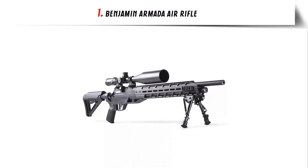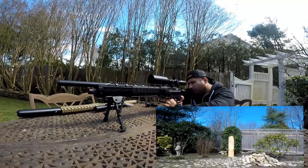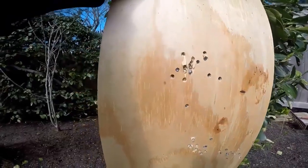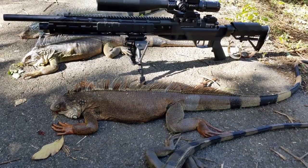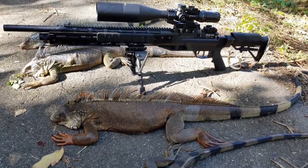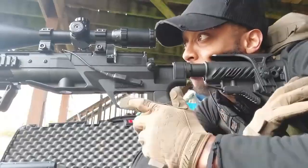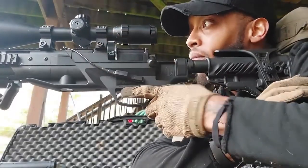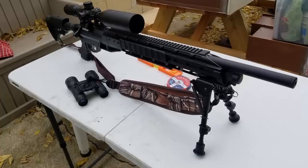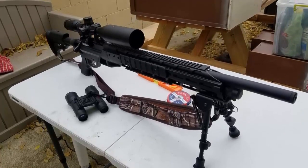Our list at number 1: Benjamin Armada Air Rifle. The Benjamin Armada Air Rifle is an impressive new product from the respected Benjamin company. This rifle is designed for both target shooting and small game hunting, giving you the flexibility to do both with ease. The Armada is a powerful rifle that packs a lot of punch in a relatively lightweight design. Its sleek black finish gives it a modern look and feel, while the ambidextrous design allows for comfortable use no matter which hand you use.